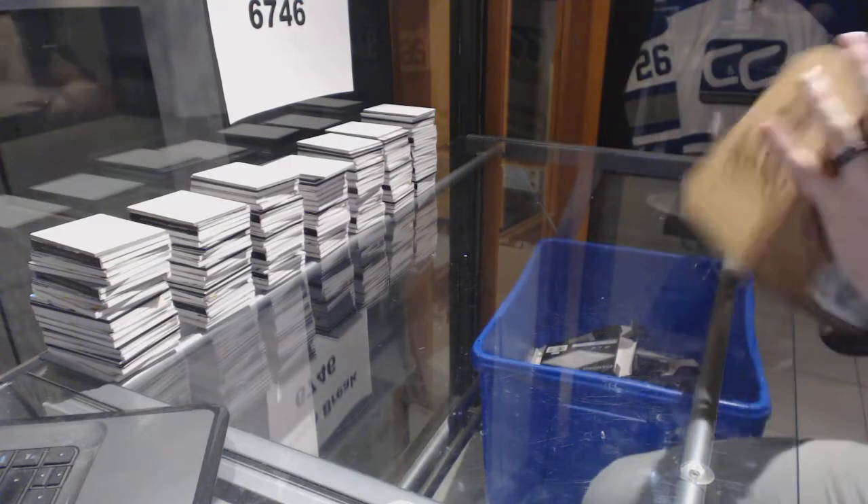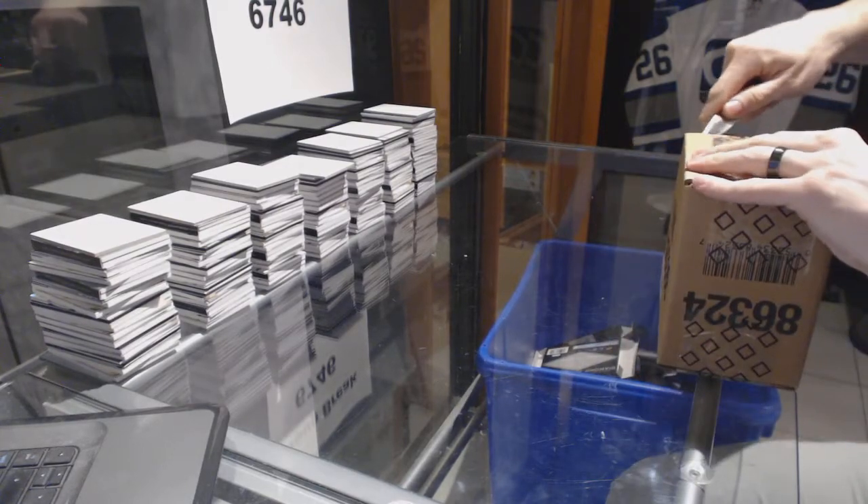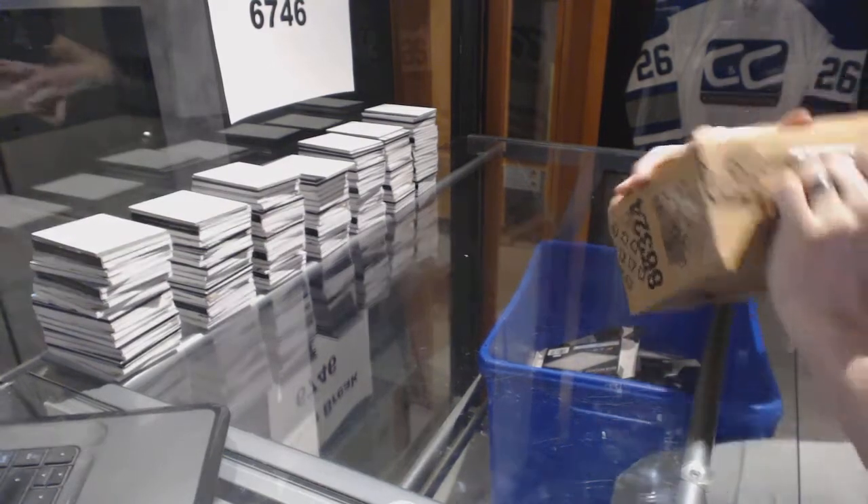C&C group break number 6746, 1617 upper neck, black diamond, five-box case break.